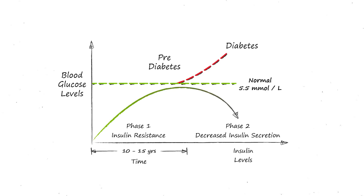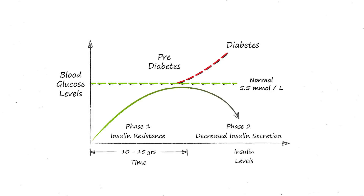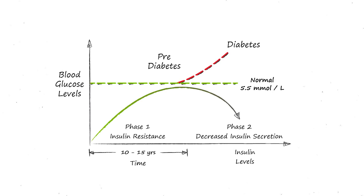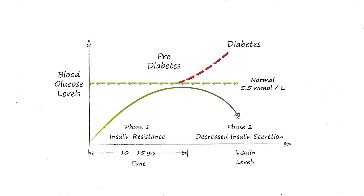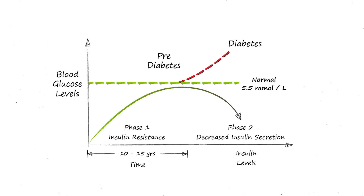Insulin is the hormone responsible for keeping our blood sugar within the correct range, and it does this by taking excess sugar out of our blood and transporting it to our cells. However, our cells can start to resist the actions of insulin, which is known as insulin resistance.